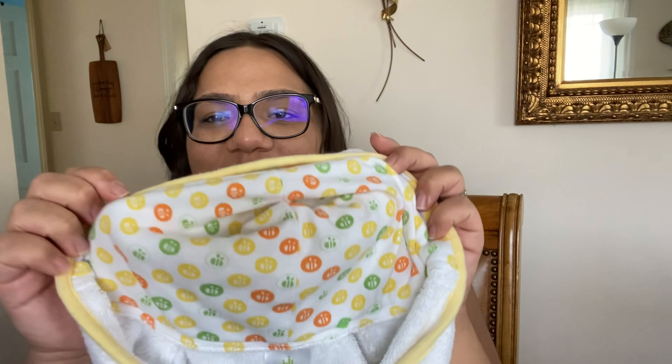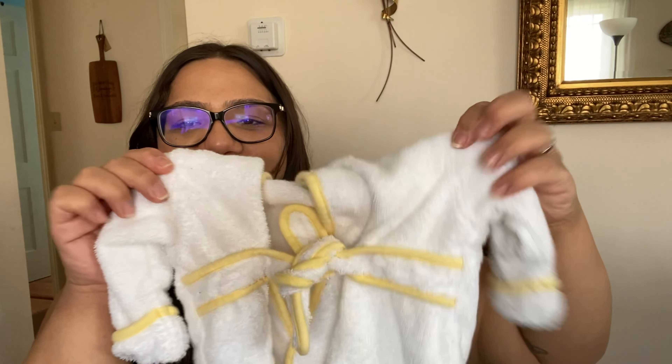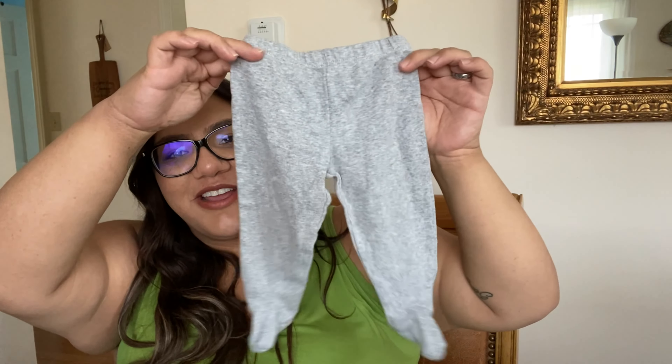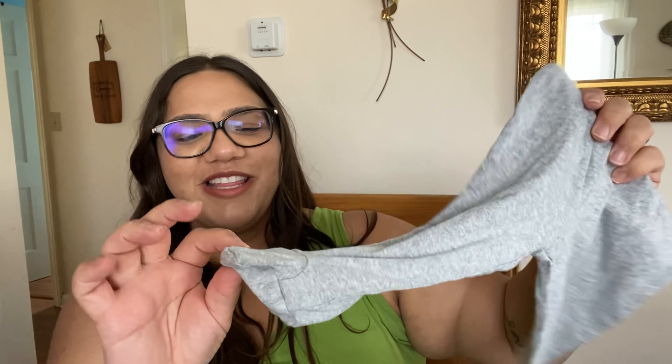I also picked up these two little planters at a different sale. They look very similar to each other, just a little bit different. These were only 50 cents a piece — I thought that was such a good deal. I thought they were super pretty. I think I'm going to put either succulents or cactus in them; I think the colors would go really well.